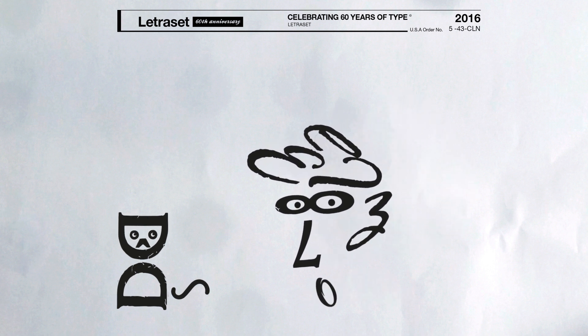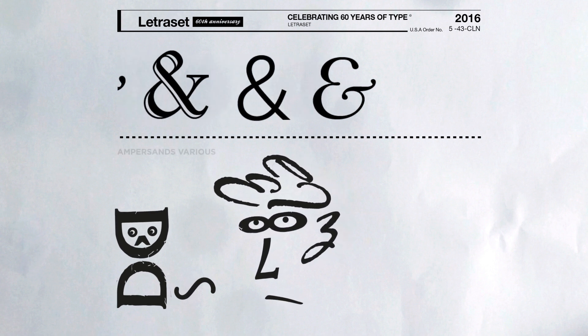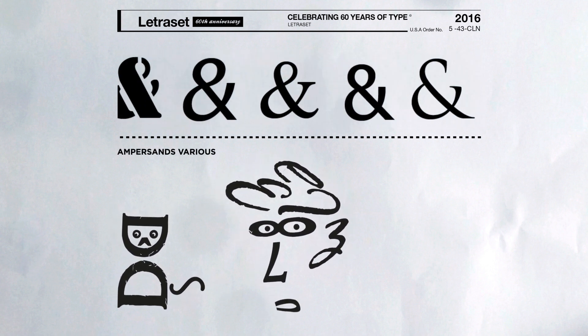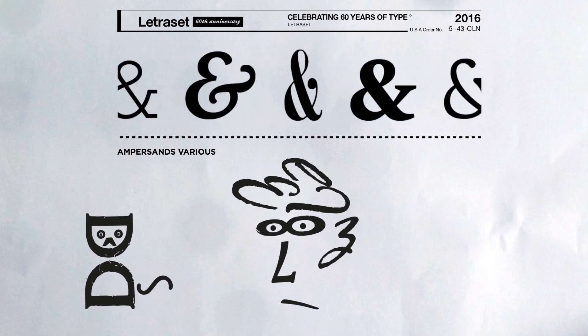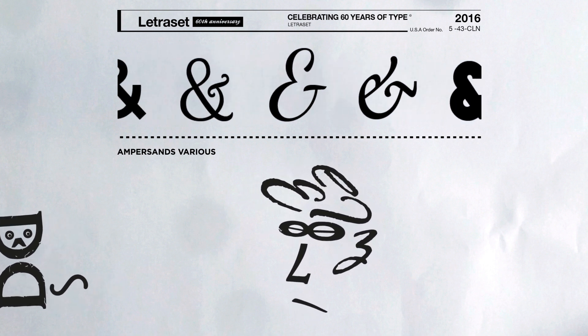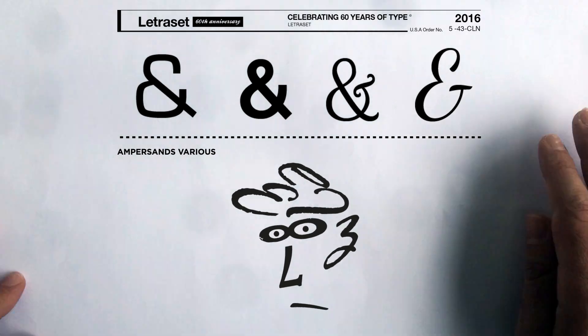I have a weird obsession with ampersands. I don't know why, I've just always liked them — the way they look, the way they are styled in different fonts. I find it interesting. They can make things more modern or more vintage just with one little symbol.